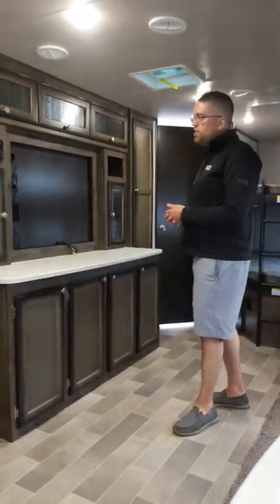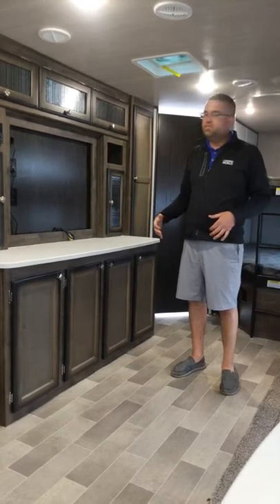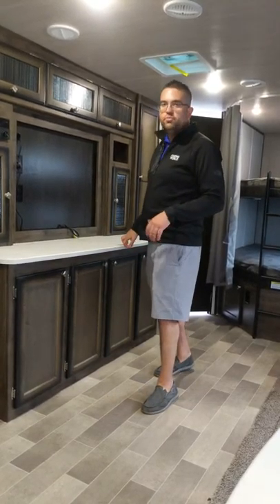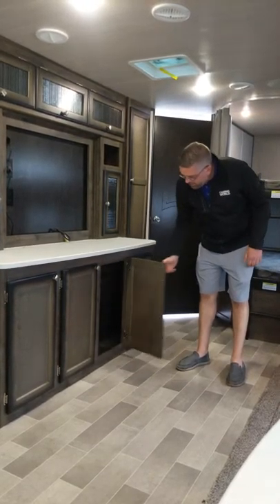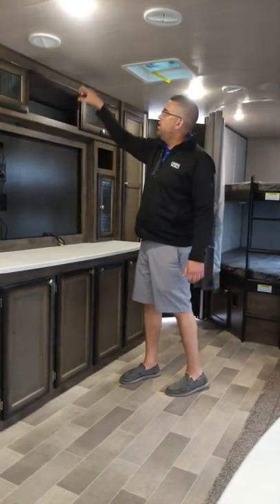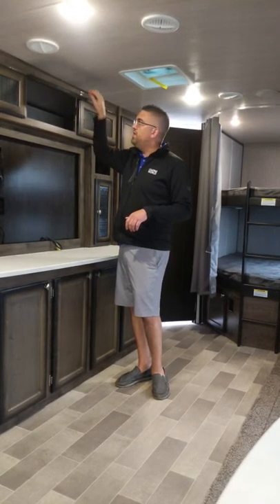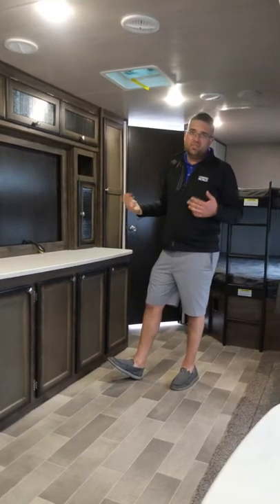Mallard did a great job with the design of this camper. The sofa is directly across from the entertainment center, with nice cool cabinetry around where the TV would be located — allowing you to put a nice big TV on there and giving you a ton of storage underneath and all the way around up top. A couple extra things Mallard adds for the customer: these hydraulic lifts are great for the cabinets, so you're not bumping your head on them or having them fall down.